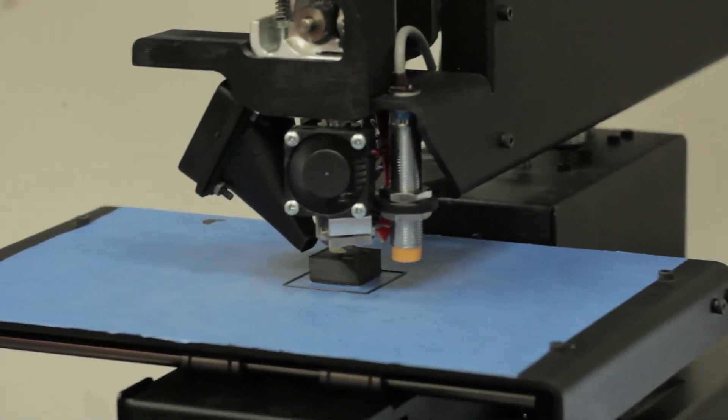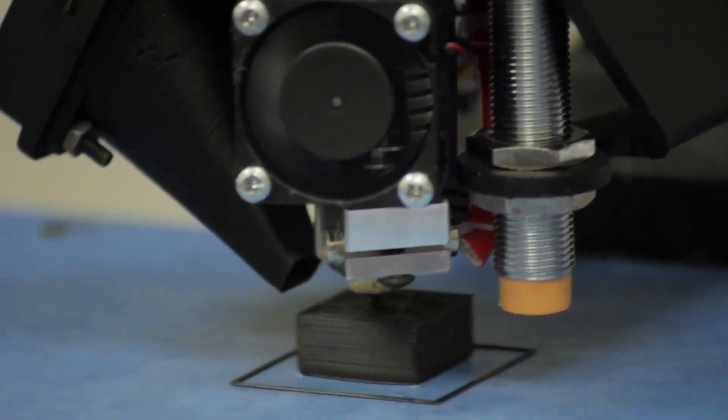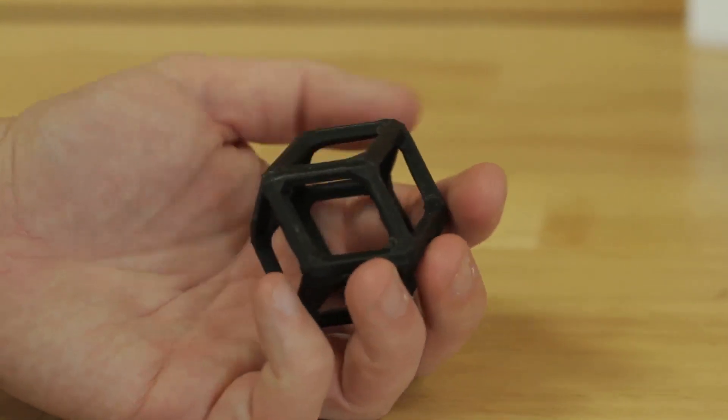3D printing has been around for almost 30 years. It has amazing capabilities — almost anything you can imagine, you can print. 3D printing allows you to turn your ideas into reality, whether you're printing architectural pieces for a class, engineering pieces for prototyping, or even final products for small run manufacturing.